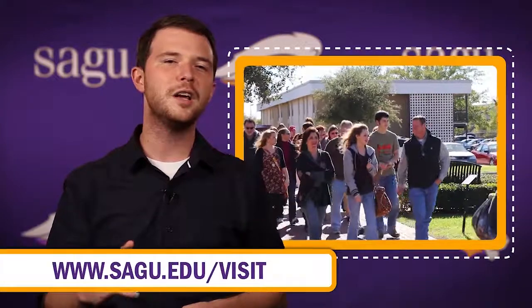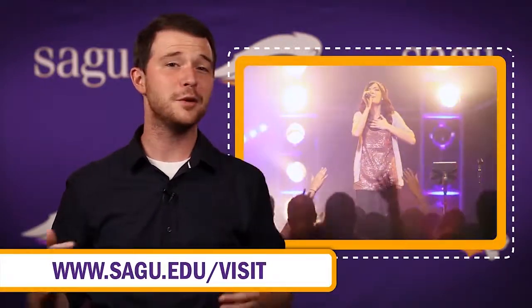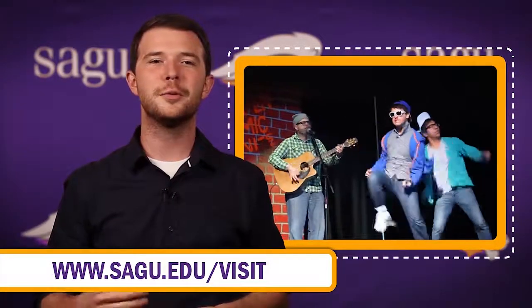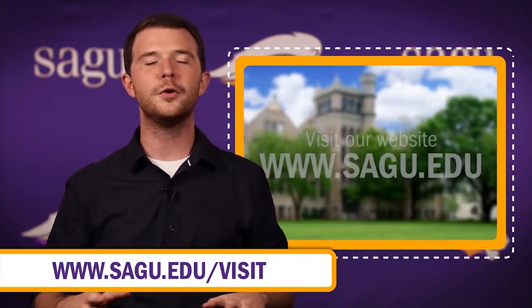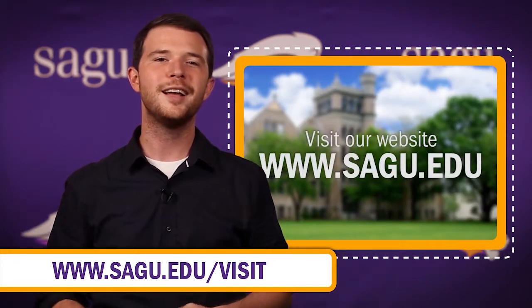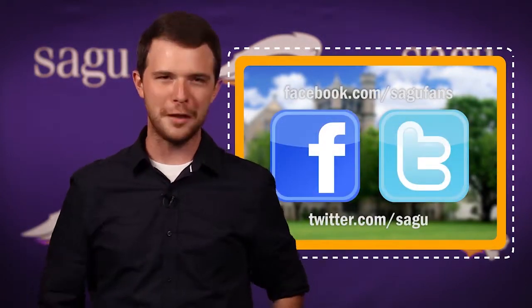Well, that about wraps up everything on this building. If you would like to find out more information about SAGU, I would love to invite you to visit our campus during campus days or schedule a personal visit any time throughout the year. And remember, you can find all the info you need about SAGU on our website, like us on Facebook, or follow us on Twitter.